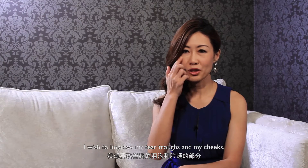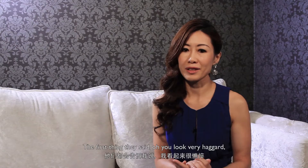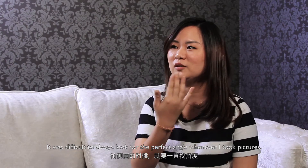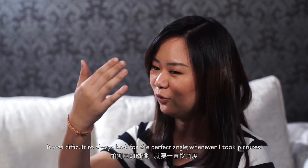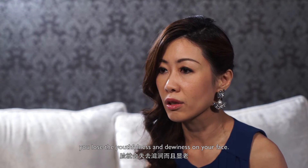I wish to improve my facial area, my cheeks. The first thing they say is, oh, you look very haggard. So this is not what I want to hear. And if you're losing fat on your face, you lose the youthfulness and the dewiness on your face.